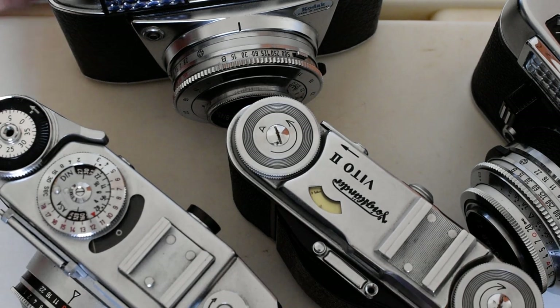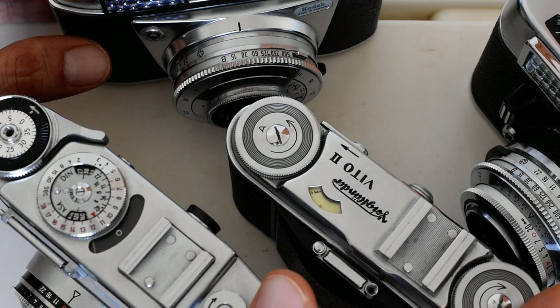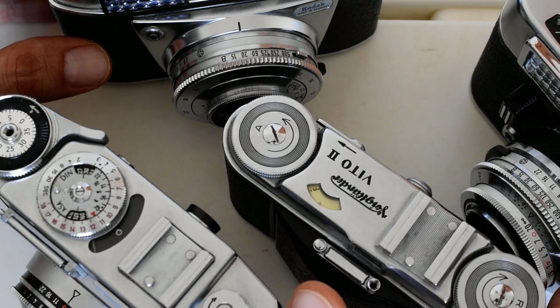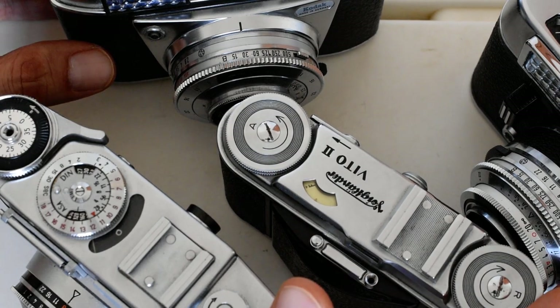I don't know much about the Werra — I've heard of it but never seen or used one. But this is a classic camera worth considering. That's about all I've got to say — I hope you found it useful or informative, and if so please like and subscribe, and as always check out the links down below. Thank you, bye-bye.